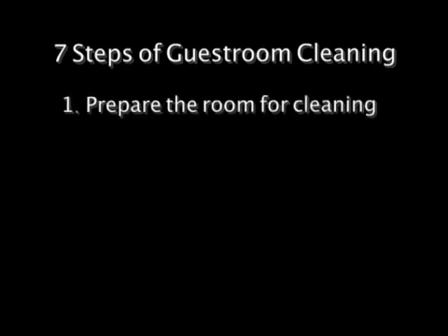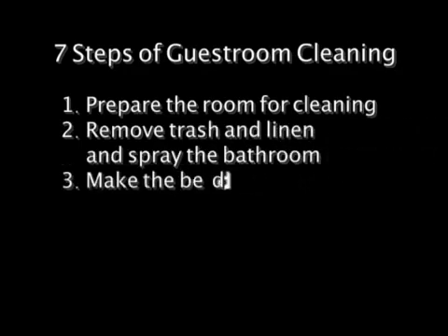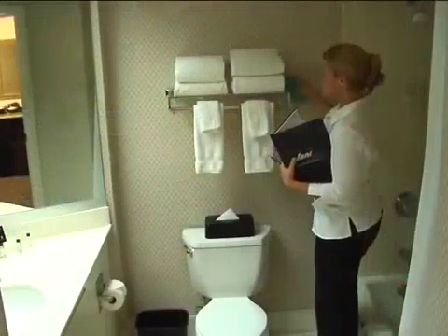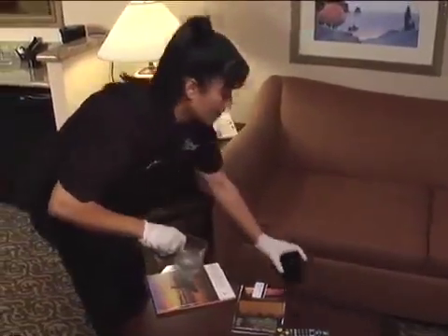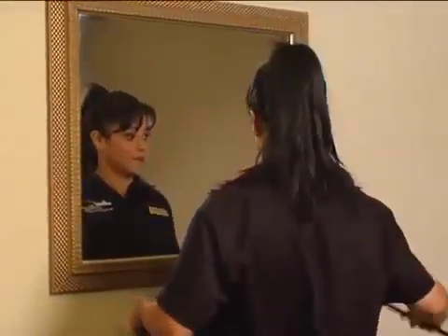Cleaning the guest room is a seven-step process: prepare the room for cleaning; remove trash and linen and spray the bathroom; make the bed; dust and damp wipe; clean the bathroom; vacuum; and inspect your work. This step should be performed after each job duty. A final inspection of the entire guest room is then completed by the inspector or supervisor. The key to quality cleaning is to develop a system. By following your property's procedures and the information in this DVD, you can develop a system that works best for you. This DVD demonstrates the principles of working in a circular motion and working from top to bottom.